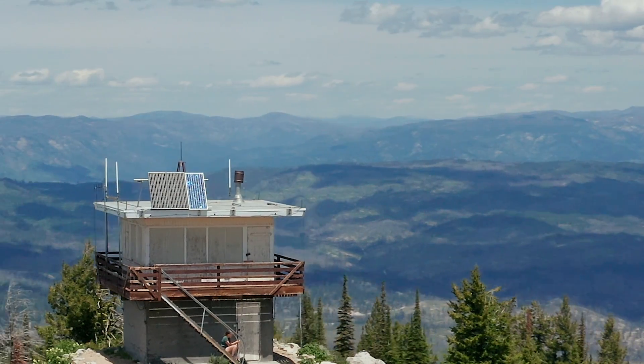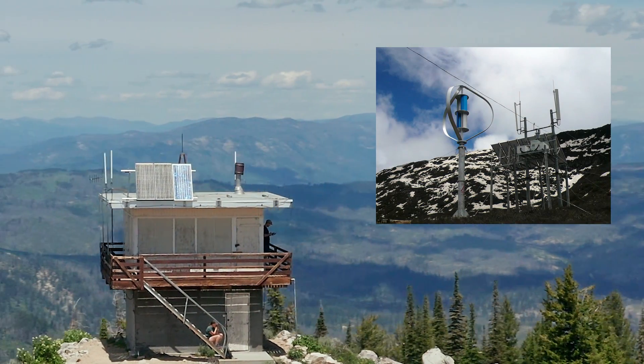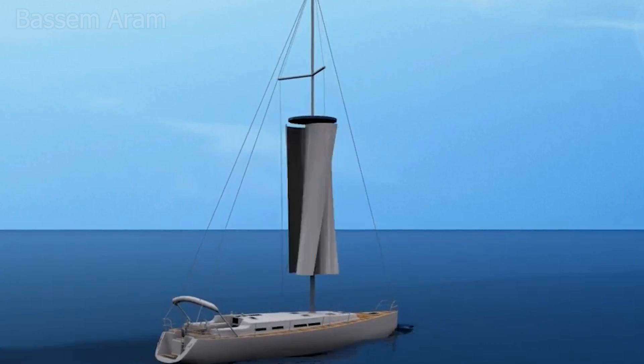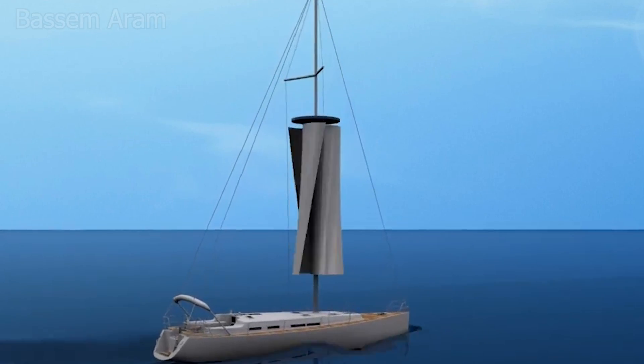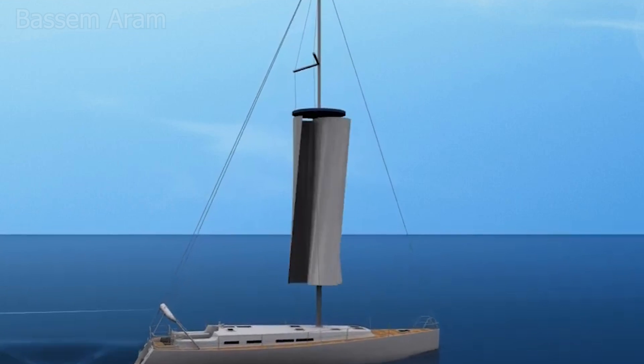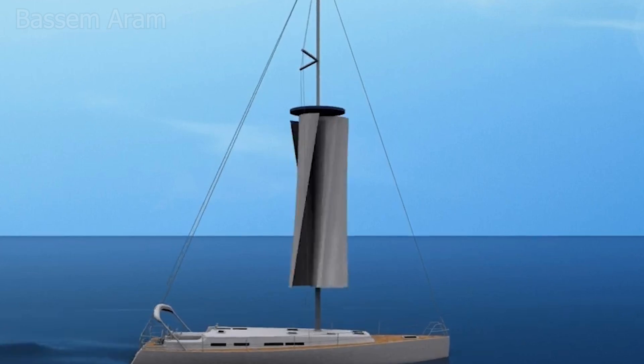In bustling urban jungles, VATs could snuggle up with skyscrapers, capturing fierce winds at higher elevations like rooftop wind whisperers. Even on remote mountaintops, VATs could save the day, bringing energy to off-grid settlements or ranger stations without costly infrastructure. And let's not forget the shipping industry — cargo ships are often subject to turbulent winds from all directions, so one day they might be able to offset their reliance on coal by cruising on VAT power instead.